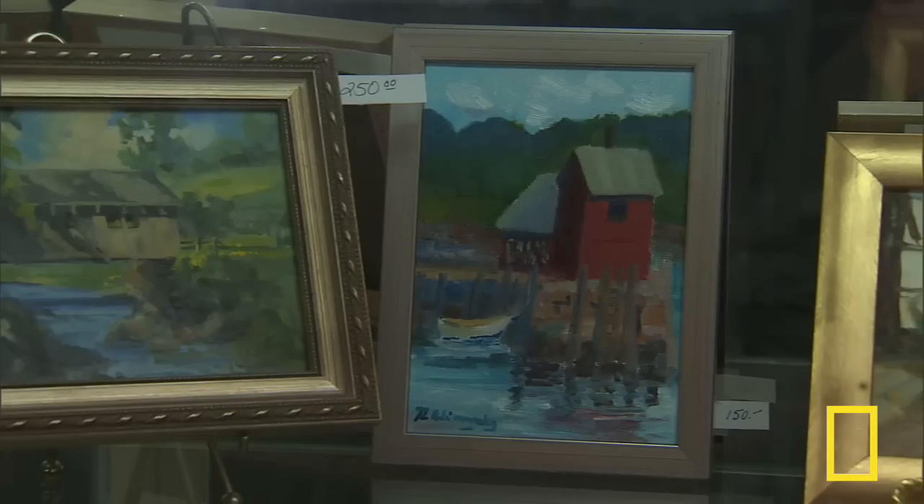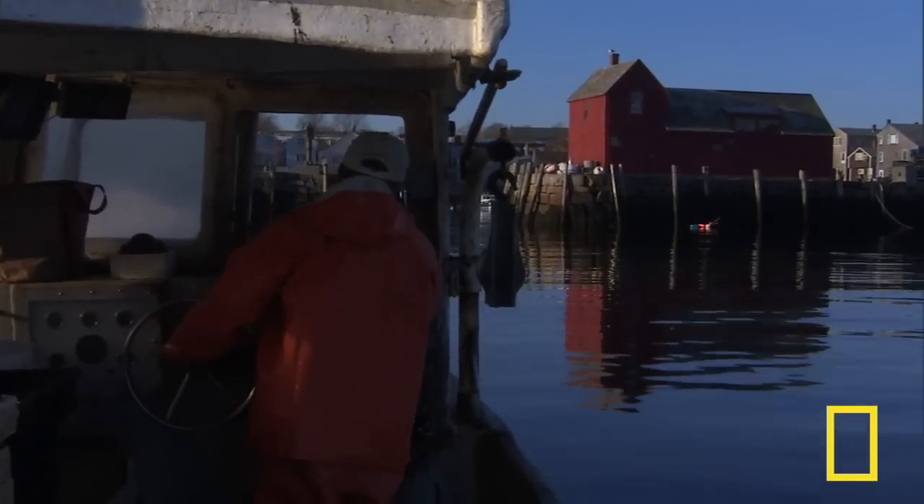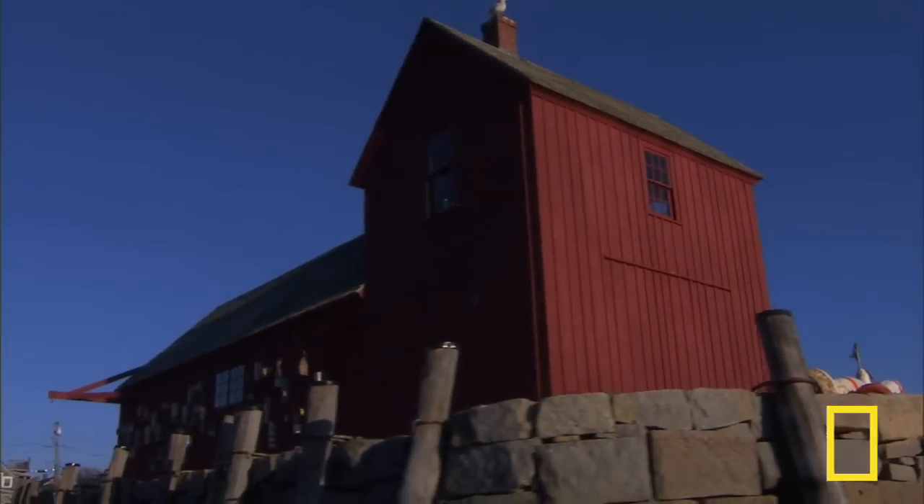Artists liked it because it was simple to paint, simple to sketch. Over time it became emblematic of fishing towns all over New England. Yet even this enduring symbol could not withstand the elements forever.